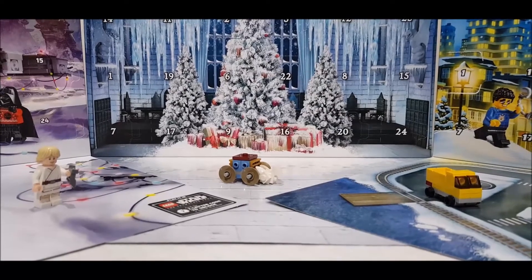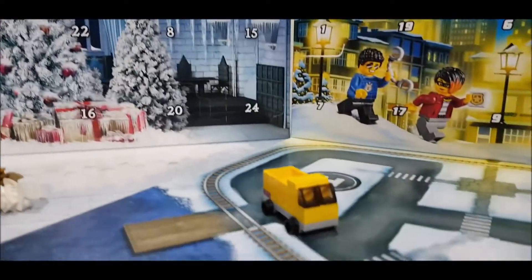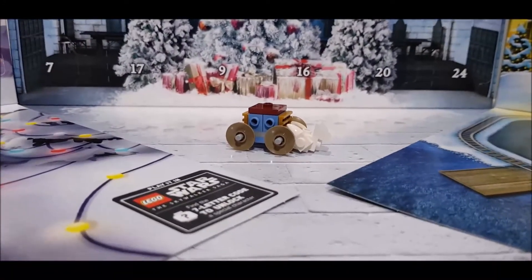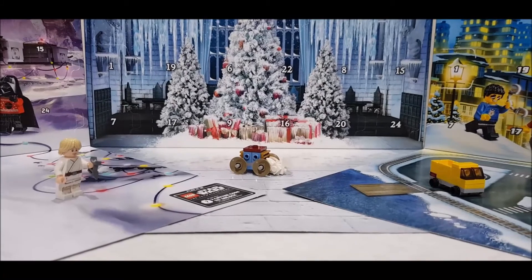Here are our gifts for day 4. Here's Luke Skywalker, a yellow truck, and the Beauxbatons carriage. Please like our video and subscribe to our channel. Thanks for watching. Bye!